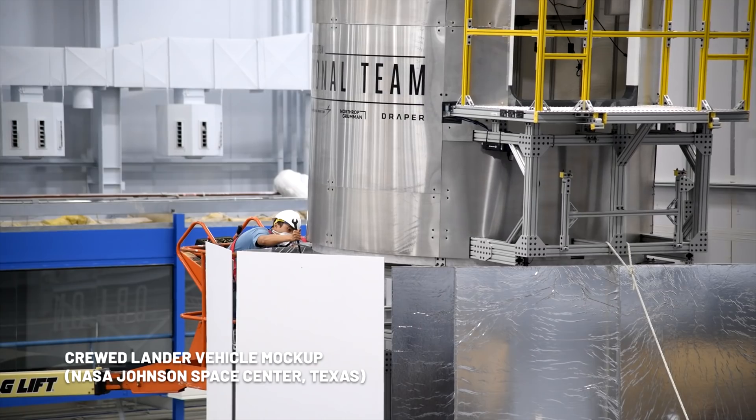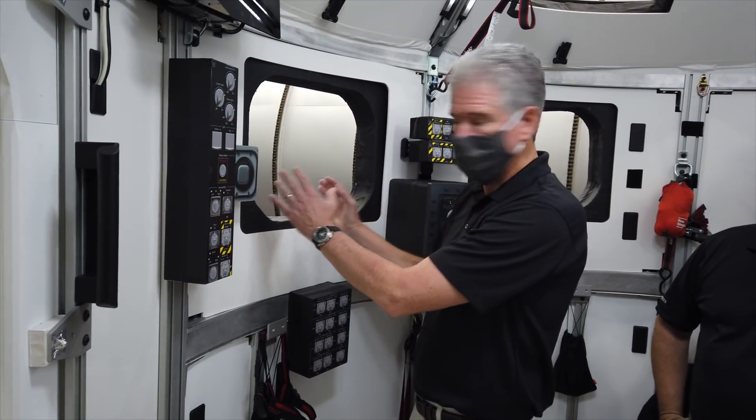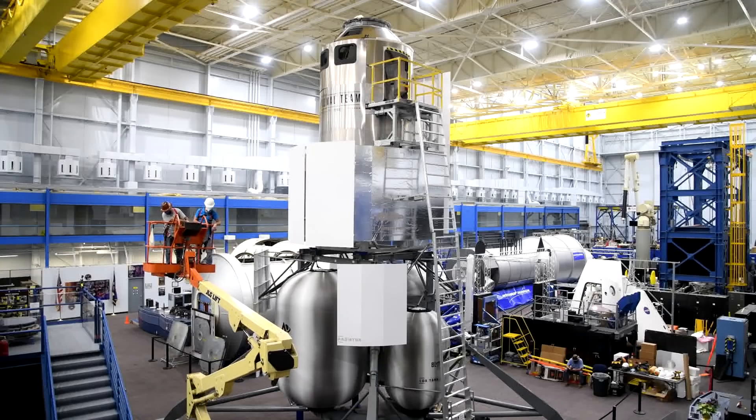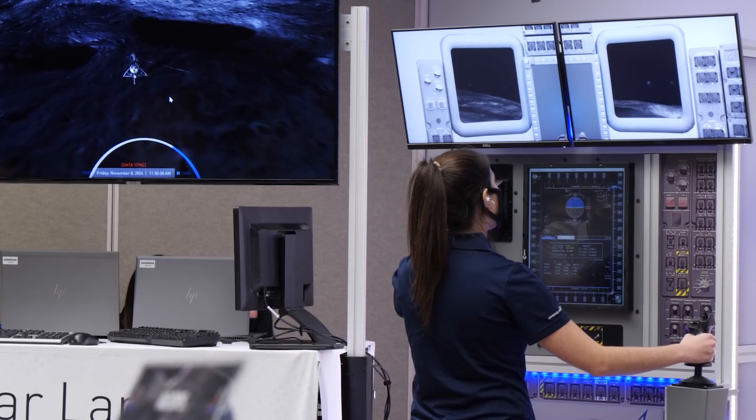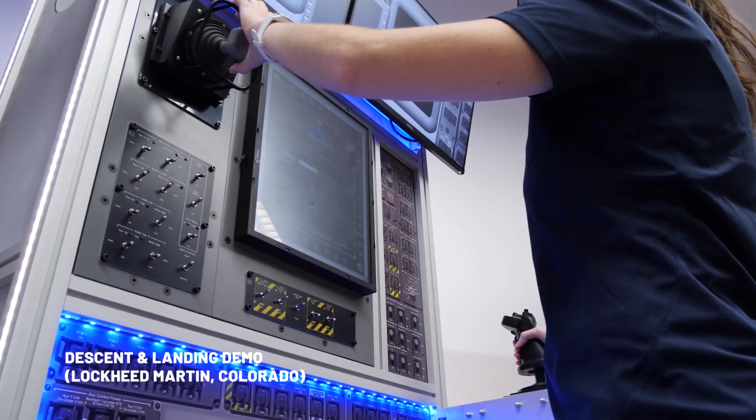We have a full-scale model of our vehicle down at the Johnson Space Center, where the crew is able to come and interact with that vehicle, test it out, kick the tires. One of these key tests that we just completed was an ascent from the lunar surface, and we used over a million lines of flight source code.